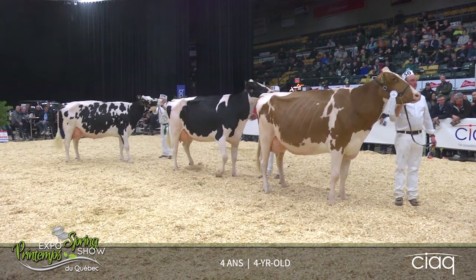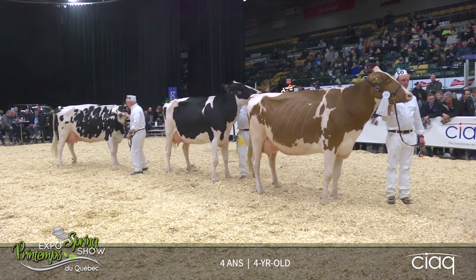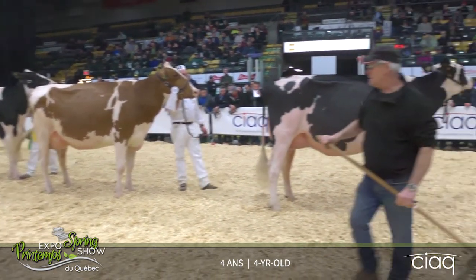Our fourth-place cow over the cow in fifth — a cow showing me a lot more strength to her feet and suspensory. She's showing me a little more udder texture and udder quality today, and our respectable cow here coming out in fifth. Thank you.